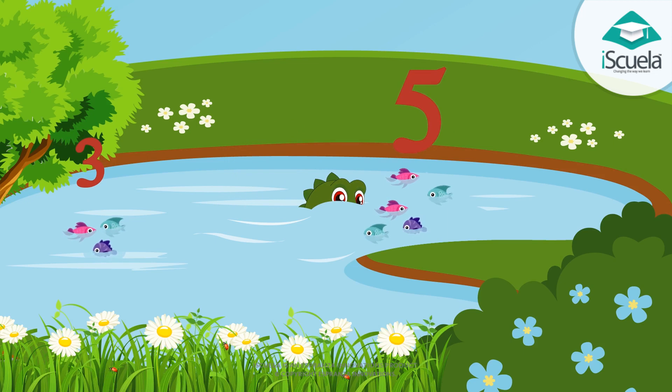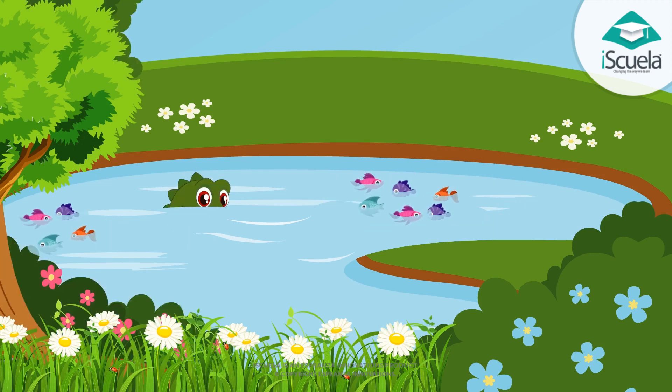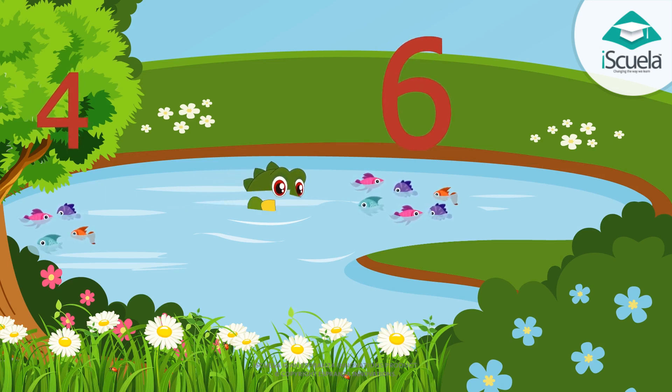Or we can say that three fish are less than five fish. Now you tell me — on one side there are six fish and on the other side, four fish. Six fish are more than four fish. Four fish are less than six fish.